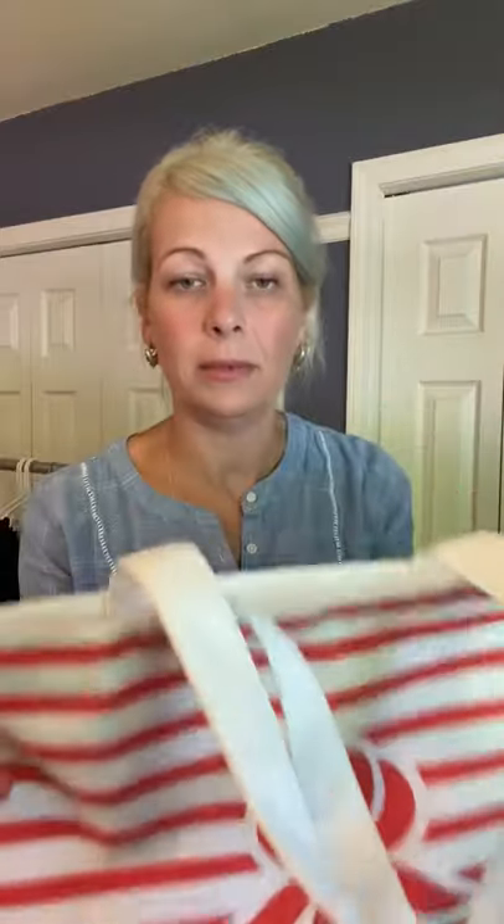One thing I always pack is a cotton tote. These can be folded up really small and don't take up much space. Throw your towel and sunscreen in, or snacks and drinks if you're going on a hike.